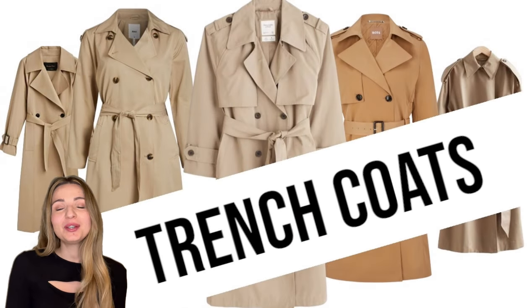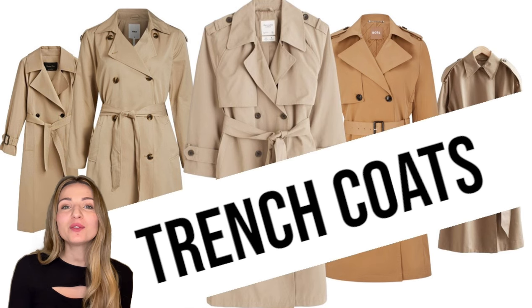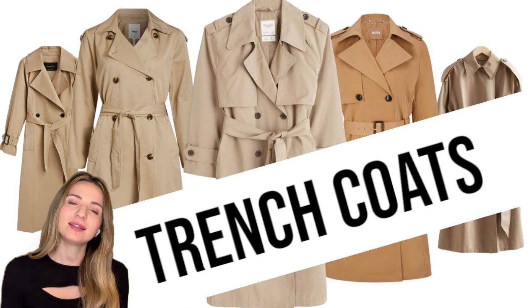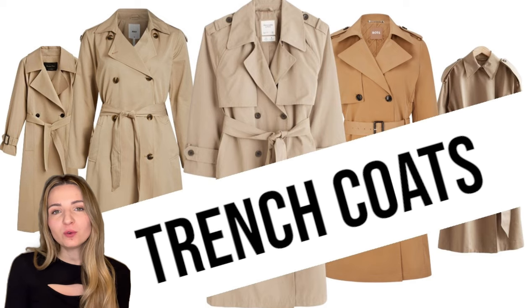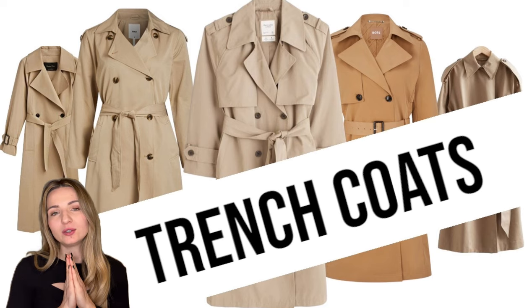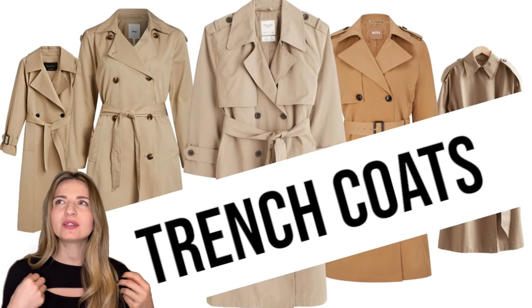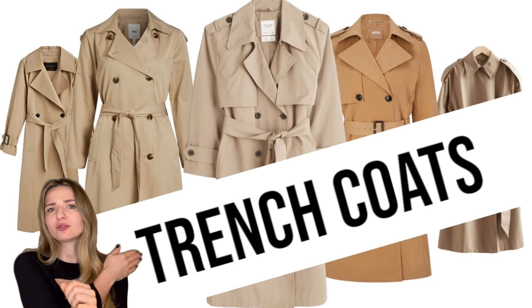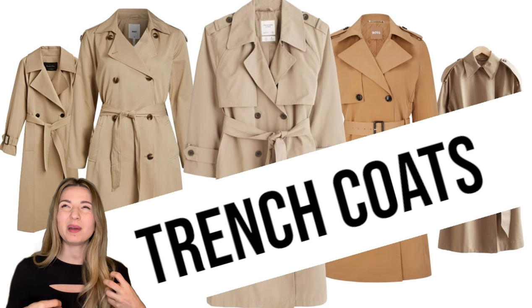Good morning, good afternoon, good evening to you who decided to click on my video and follow me on the journey of finding the perfect trench coat for this season. First of all, I would like to outline some ideas that I have in my mind. I would like it to be a beige trench coat, slightly oversized, with some interesting details — straps on the shoulders, maybe a small detail on the belt to give it a bit of contrast.